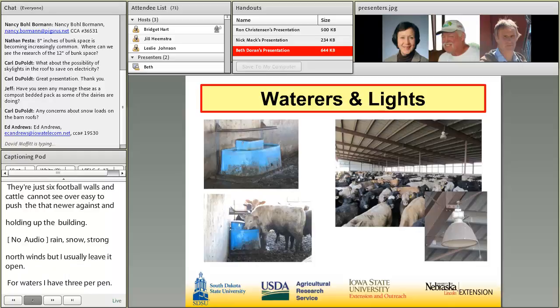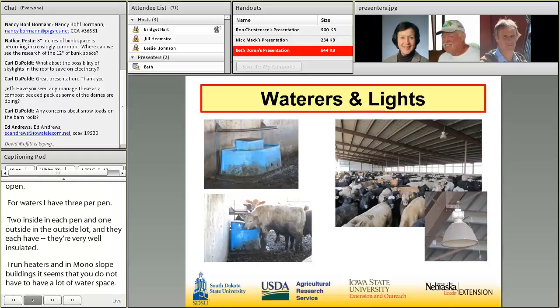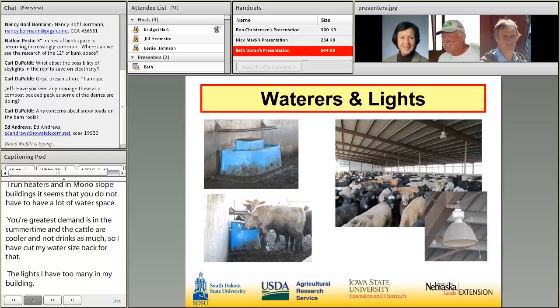The waterers are very well insulated and I run 500-watt heaters. In monoslope buildings it seems you don't need a lot of water space — your greatest demand is in the summertime, but the cattle are cooler and not drinking as much. As for lights, I have too many in my building. I told the electrician to put whatever he put in the last guy's building, and he must have worked nights. You don't need many lights unless you want to work all night long.